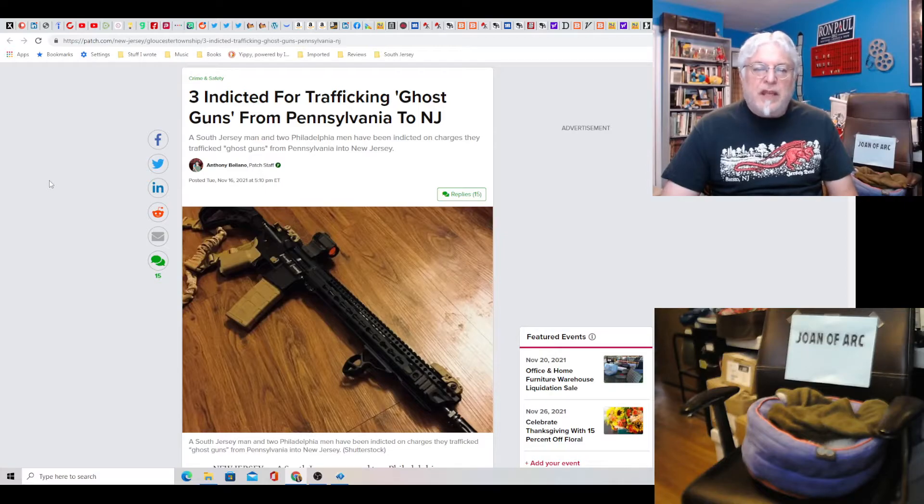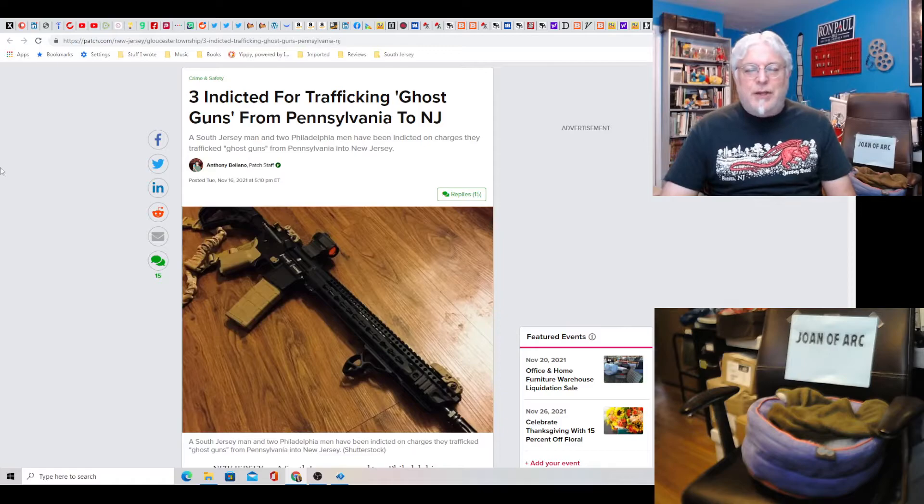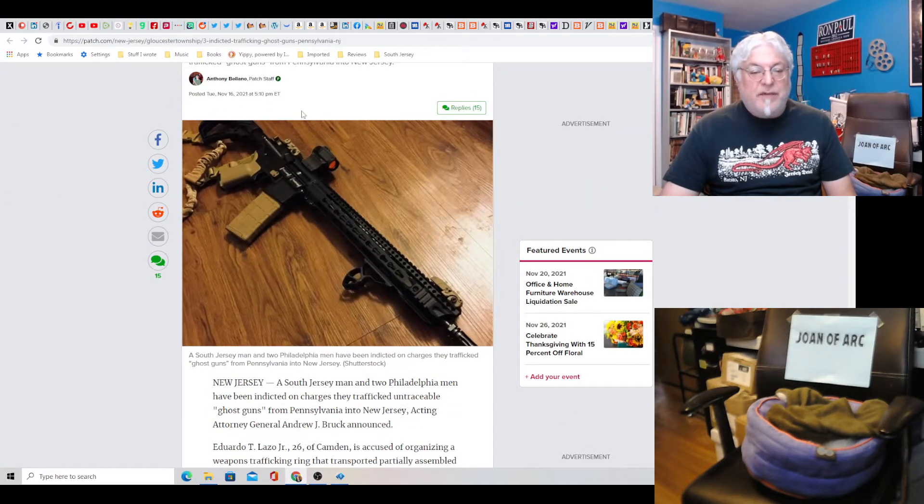Three indicted for trafficking ghost guns from Pennsylvania to New Jersey. It's very serious — I'm sure they're not doing anything good with them. It's weapons trafficking, very serious charges.